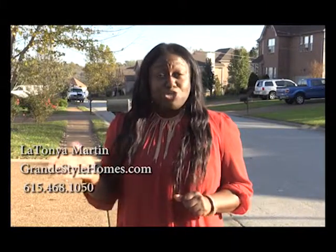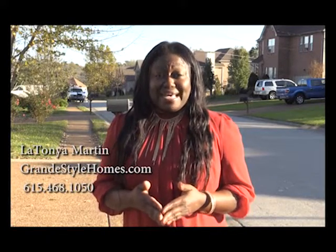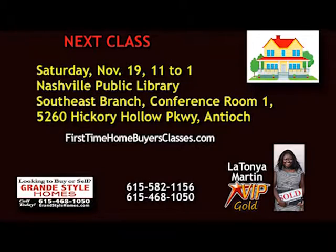Dreaming of owning a home but unsure of the process? Grand Style Homes offers free monthly homebuyer classes. Register online at firsttimehomebuyerclasses.com. The next First Time Home Buyers class is Saturday, November 19th from 11 to 1 in the Nashville Public Library, Southeast Branch, Conference Room 1, 5260 Hickory Hollow Parkway in Antioch. This class is free. To register, go to firsttimehomebuyersclasses.com.